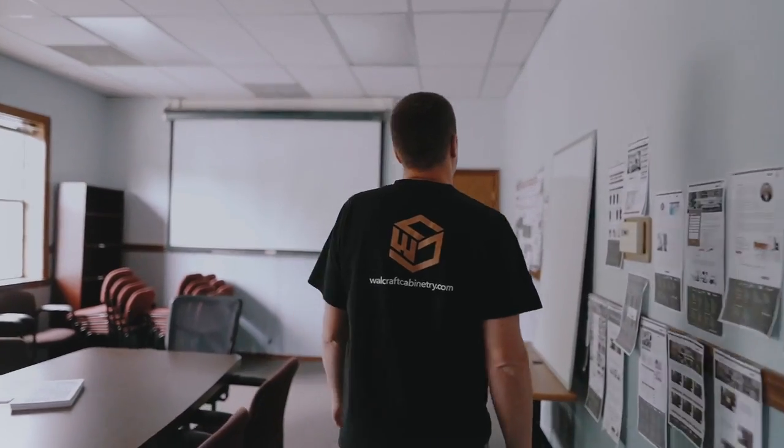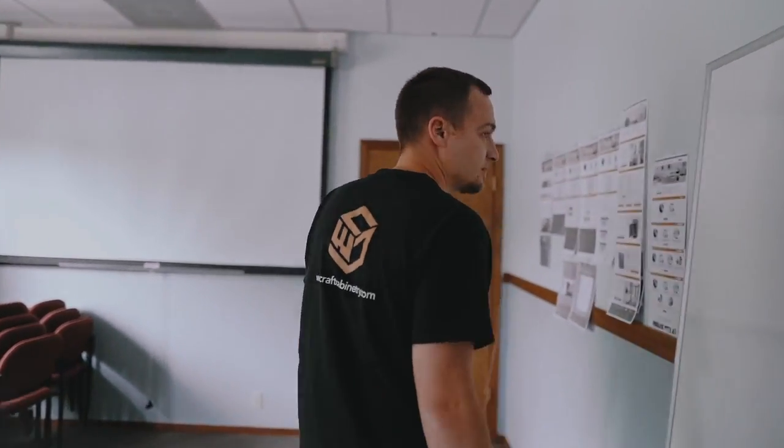They're built really well with traditional joinery, quality finishes, quality wood species, and quality hardware. Everything about our cabinets is quality. So when you put these in your kitchen, it's not a temporary fix — this is a permanent fix. They're built to last a lifetime and look beautiful for a lifetime.